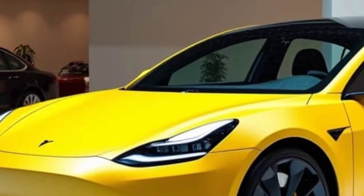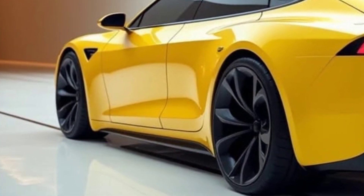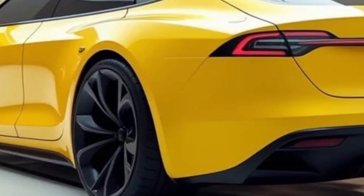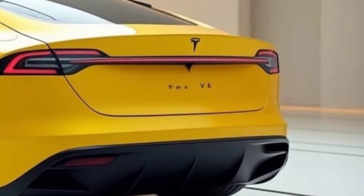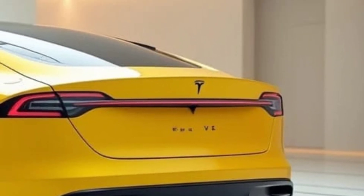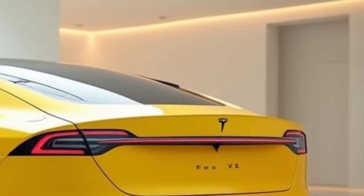Charging and Battery Life — Revolutionizing the EV Experience. Tesla continues to improve the EV ownership experience, and with the Model Q, owners will benefit from enhanced charging options. As with all Tesla models, the Model Q will have access to Tesla's expansive Supercharger network, allowing for rapid charging on long journeys. Expect even faster charging speeds with future updates.